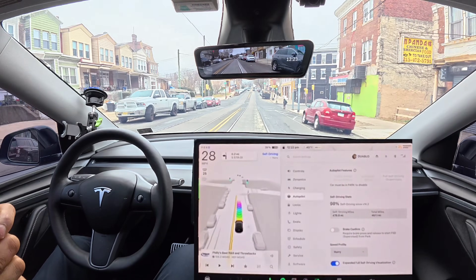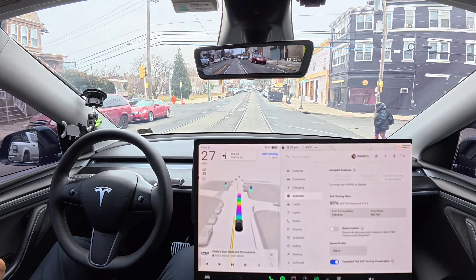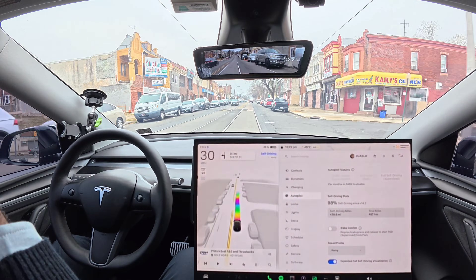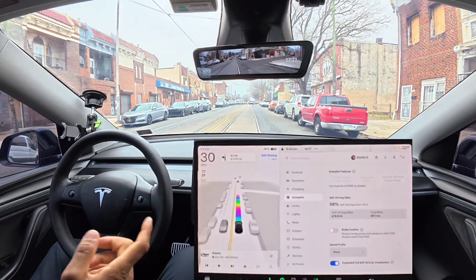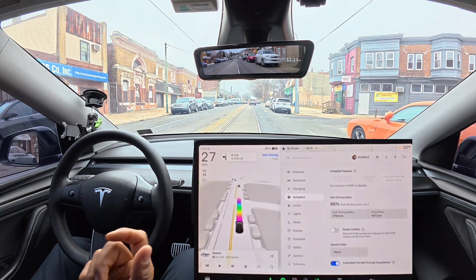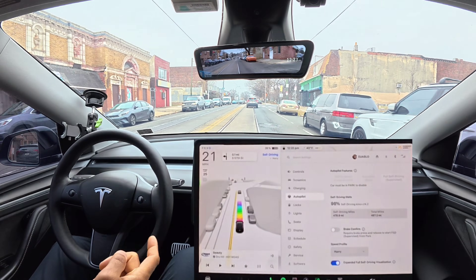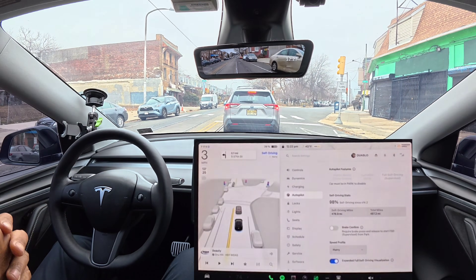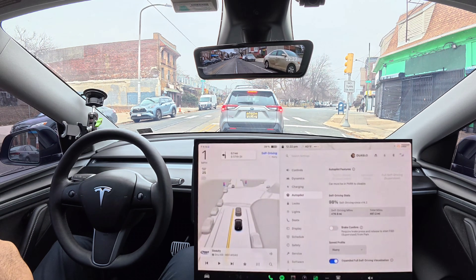Road closed right there — FSD rerouted, that's nice. I was looking at a lady on the sidewalk, but that's also why FSD slowed down. It was going to make a left-hand turn, but because the road is closed it just continued and rerouted to the next turn-off up ahead.